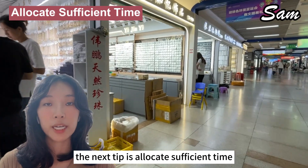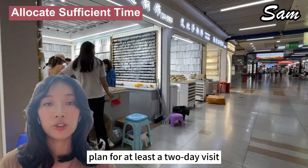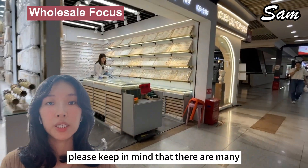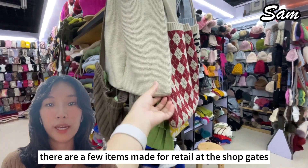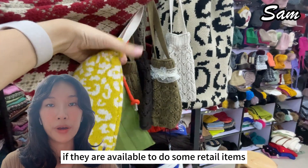The next tip is to allocate sufficient time. Plan for at least a two-day visit to cover all five districts thoroughly. The last tip is wholesale focus — keep in mind that many shops are for wholesale buyers only. There are a few items available for retail at the shop gates, and you can ask suppliers if they're willing to do retail orders.